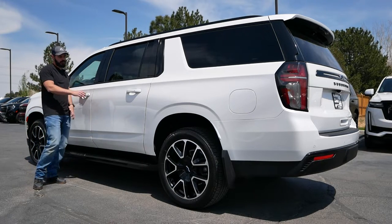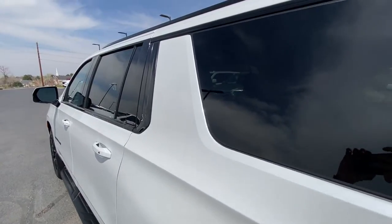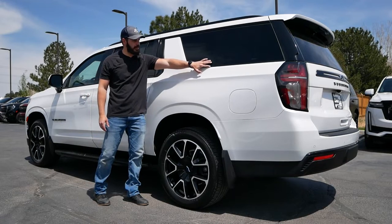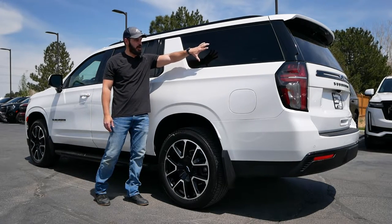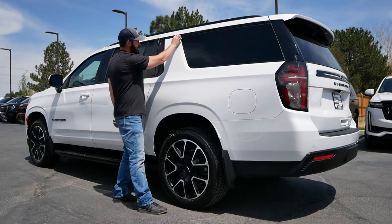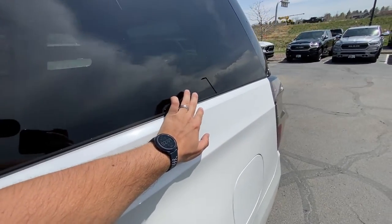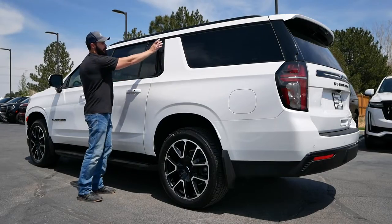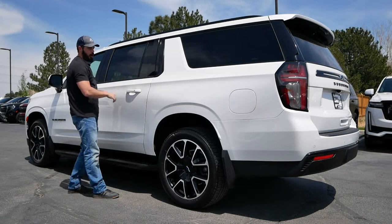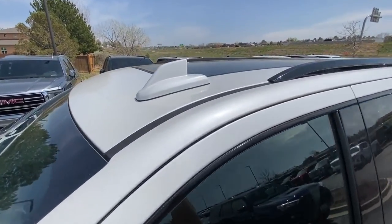A couple more RST trim details: we have black trim around the greenhouse and the trim up here is blacked as well. Look at the beautiful integration of what I'd call the third row window — no trim going around it, instead a nice clean chamfer housing that part of the window. Super clean design, especially compared to the big black trim piece in other areas of the car.